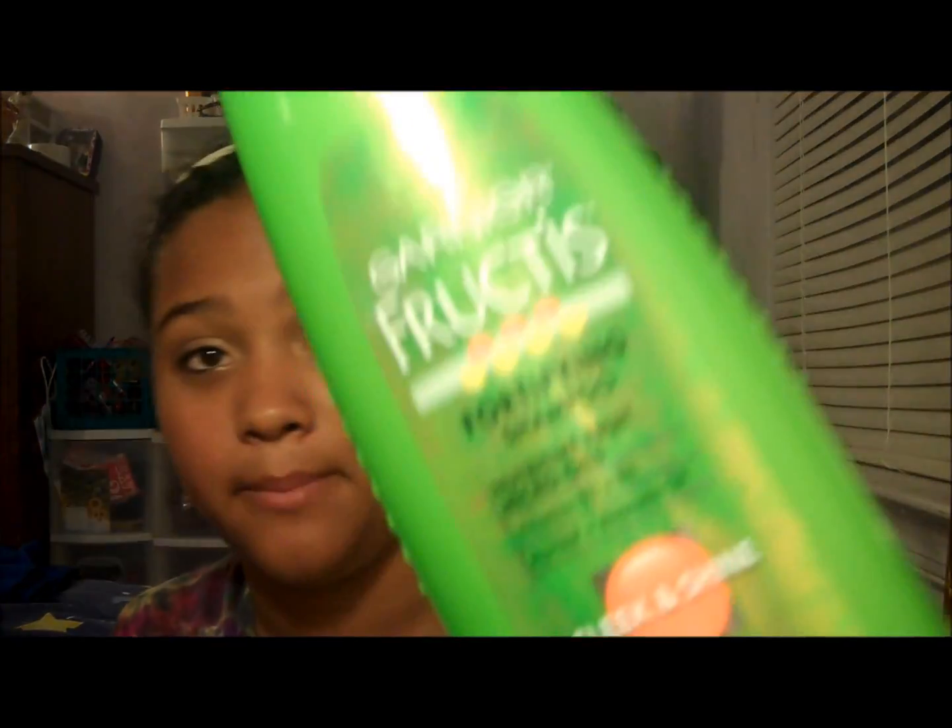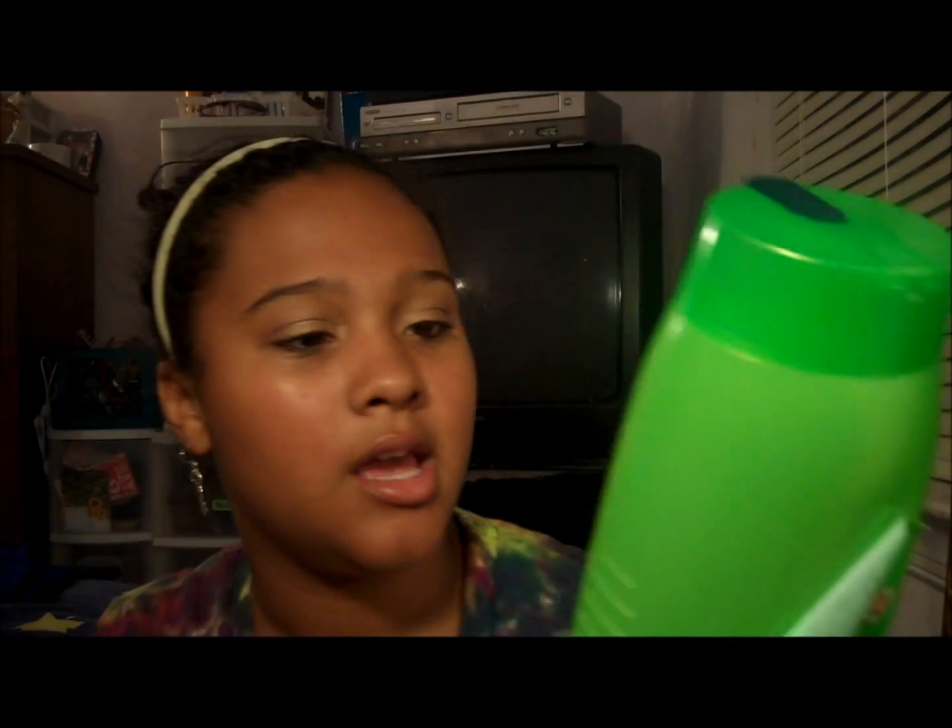So the first thing is in the shower — I start off with shampoo. This is the Garnier Furtis Fortifying Shampoo and it's for frizzy, dry, unmanageable hair.